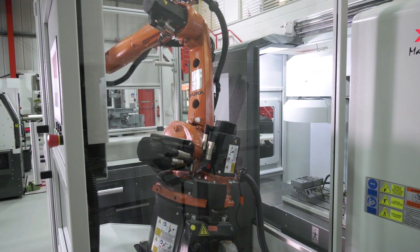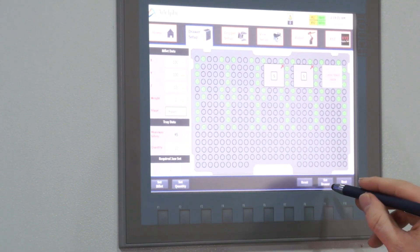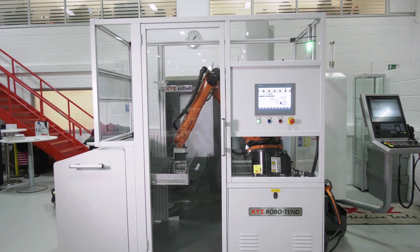It comes with full training and the conversational programming that I mentioned, and as I've said, it can be fitted to any XYZ machine.